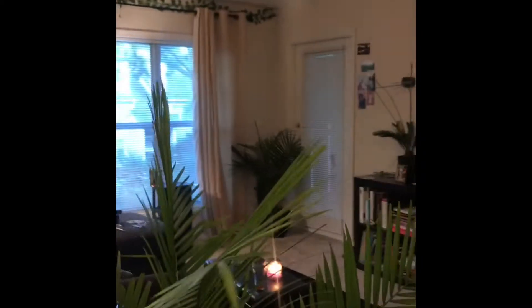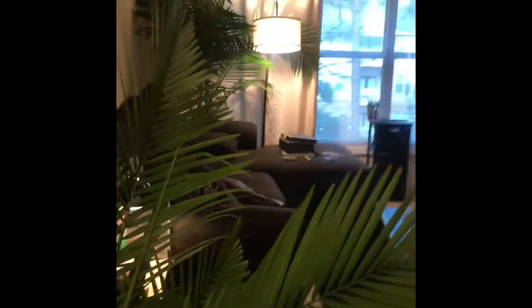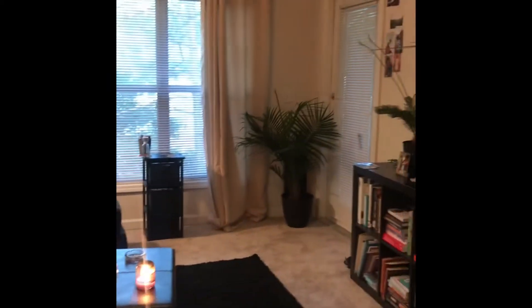Welcome, this is going to be my apartment tour. Coming in from the front door, you get like a little 360 view. Coming into the living room, I have like four palm plants — I'm in love with plants right now.